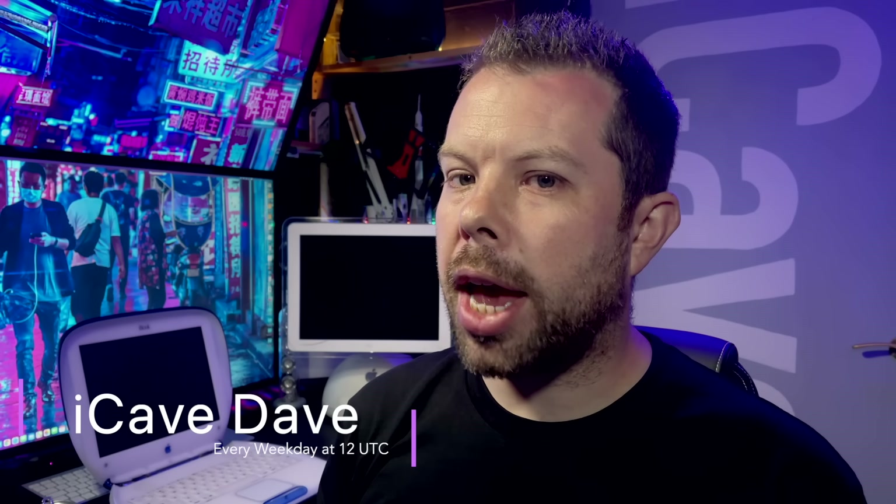Maybe Jon Prosser's leaked images aren't a MacBook Air after all, and how soon could we see Apple Glass?